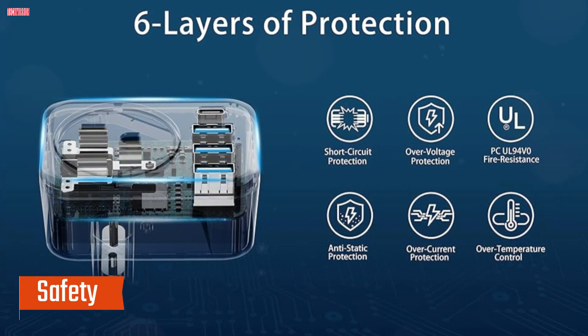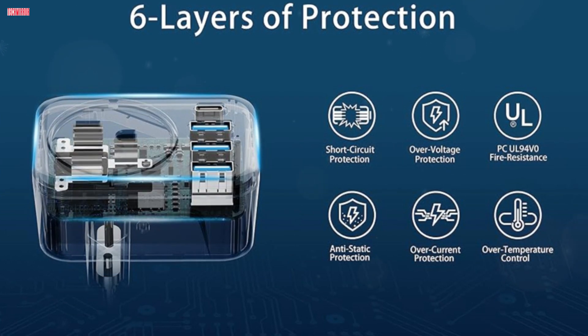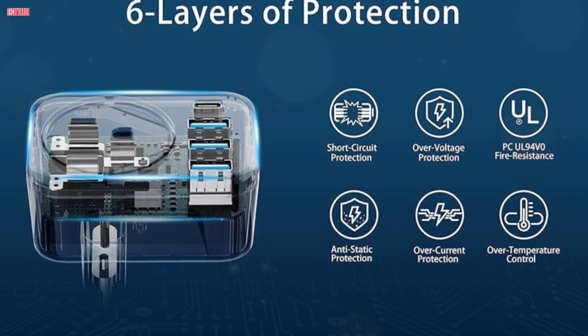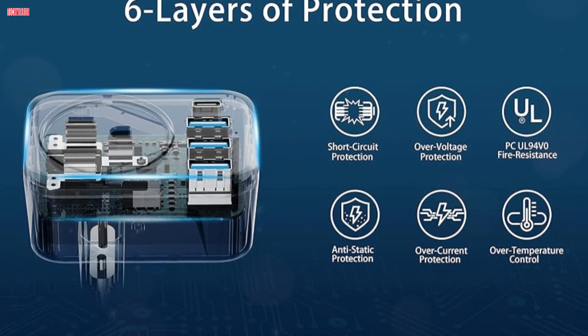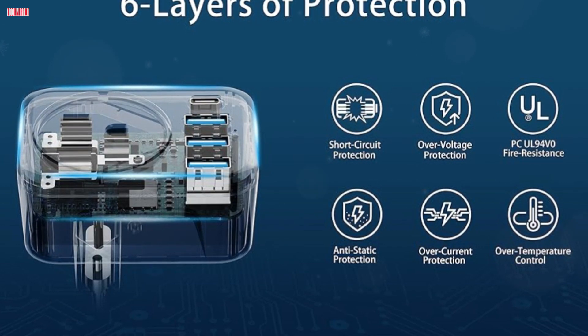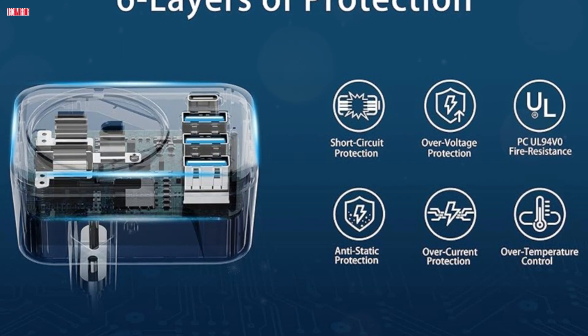Safety: Safety is paramount when it comes to electronic devices, and the WatravelPile adapter doesn't disappoint. It's equipped with six protective features and has passed CE and FCC certifications, giving me peace of mind knowing my devices are in good hands. The curved design makes it easy to plug in and remove, further enhancing its user-friendliness.